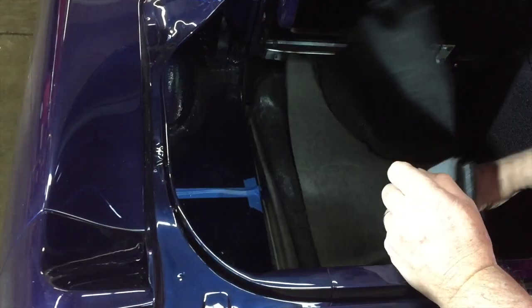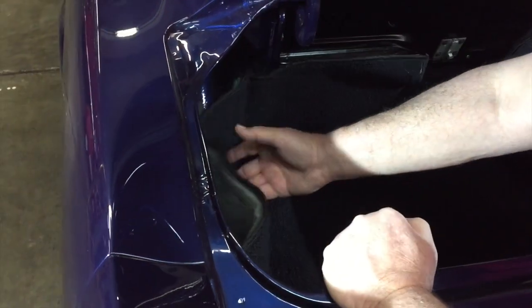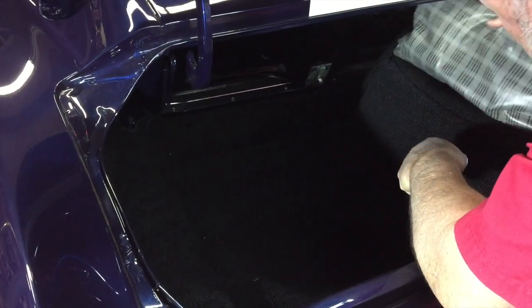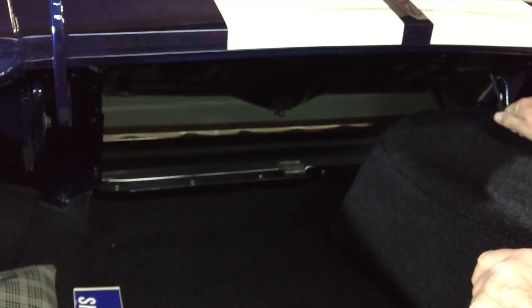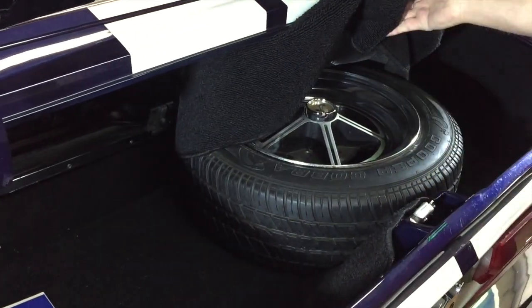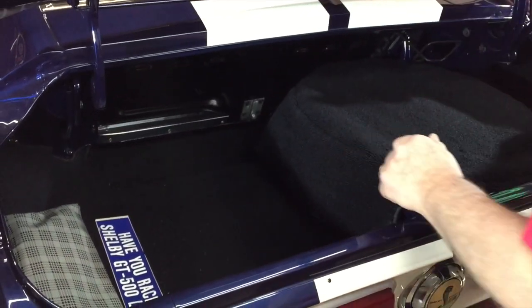Over on this side you can see we've got the gas tank, and this area right here looks real good through here. That all looks good and solid and nice, just like you want it to be. Look at the carpet backing — it's padded and the carpet's all like brand new. Everything looks really good. There's a pass-through right here — just lift that up and push the lever down and you can get your pass-through. It's got a spare tire here — you can see it's a Shelby wheel. So there's a set of five wheels.